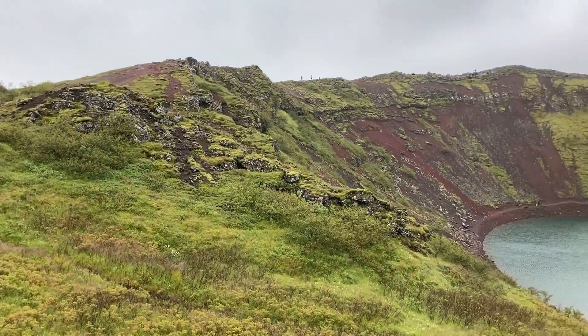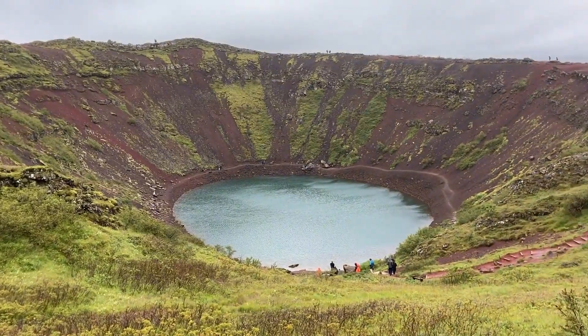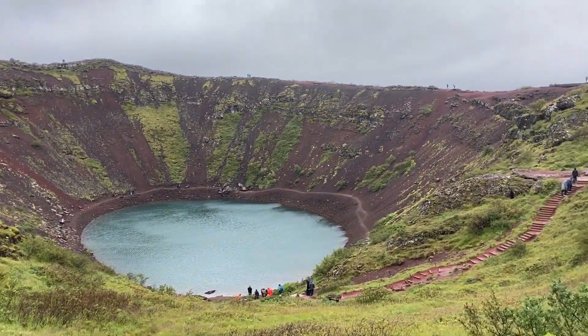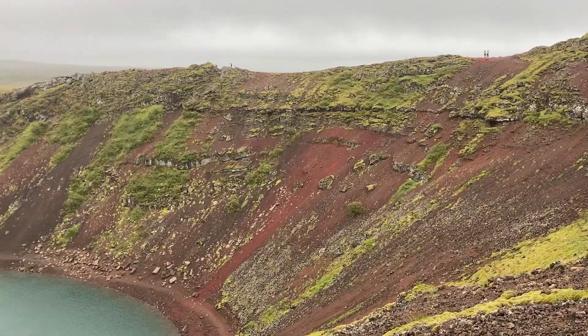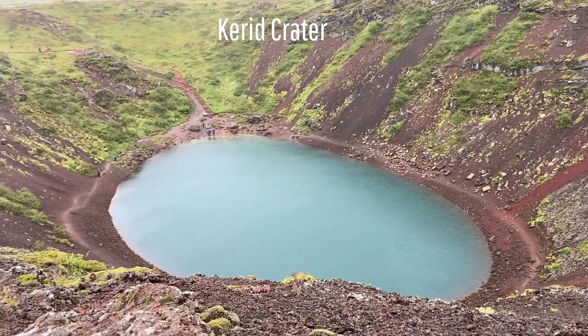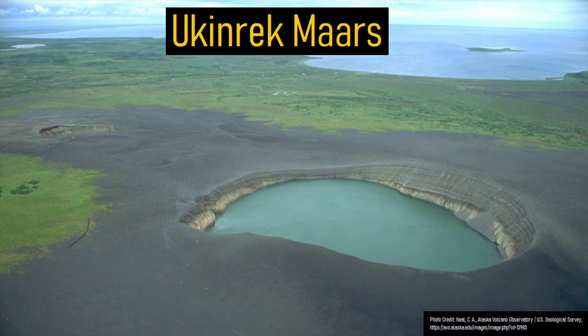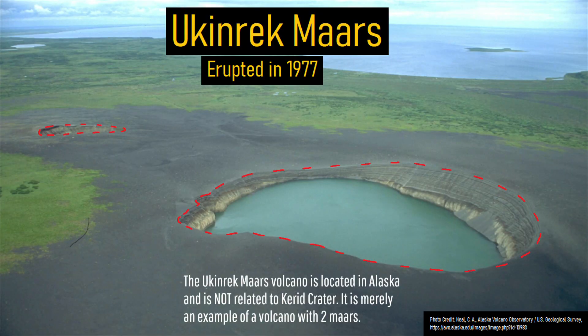What you are looking at is a spectacular volcanic crater in Iceland measuring 558 feet or 170 meters wide and 180 feet or 55 meters deep. Due to the abundance of volcanic deposits, you might think that this feature known as Kerid crater is a maar — a volcanic explosion crater caused by shallow magma flashing overlying water to steam and generating an upwards explosion.